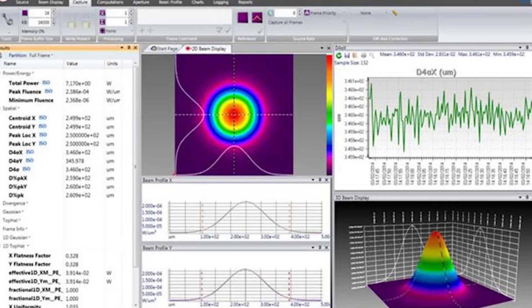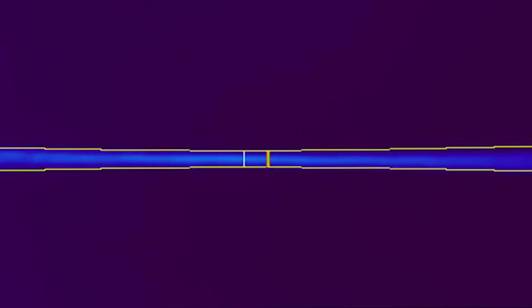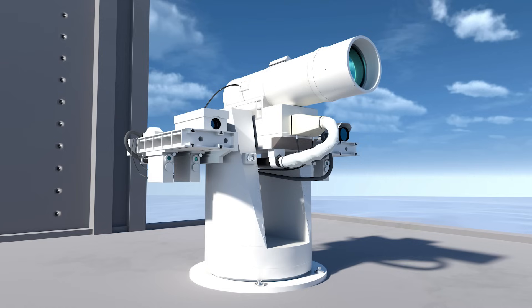That aspect is quantified by the beam profile. This refers to the spatial distribution of the power across the beam's cross-section, as well as various parameters of beam quality, such as M-squared, Rayleigh length, beam parameter product, and others, which in general terms are an indication of a beam's ability to focus.